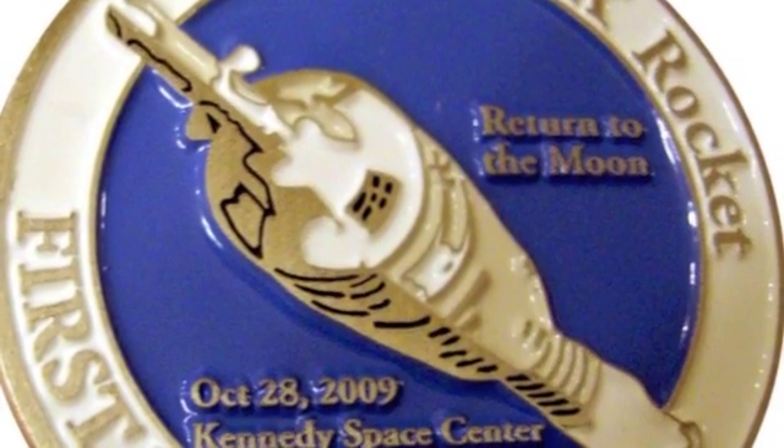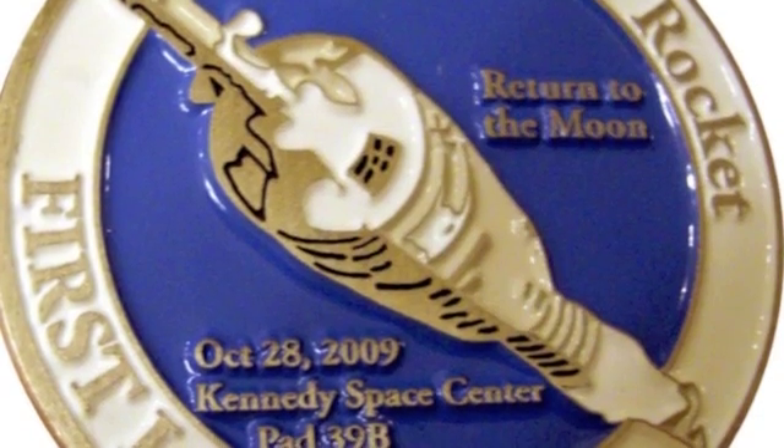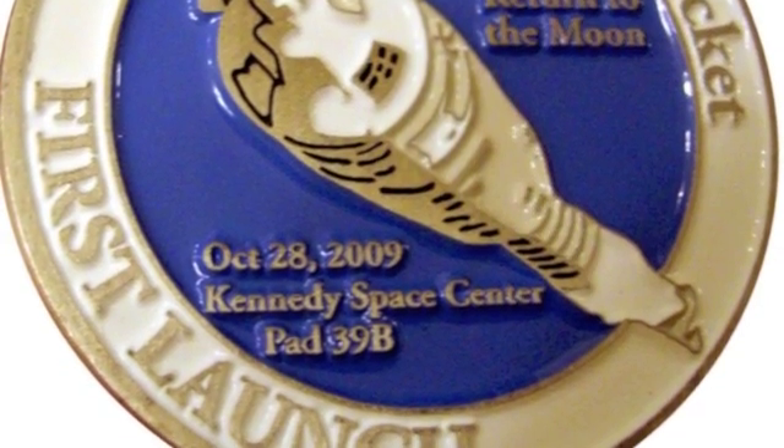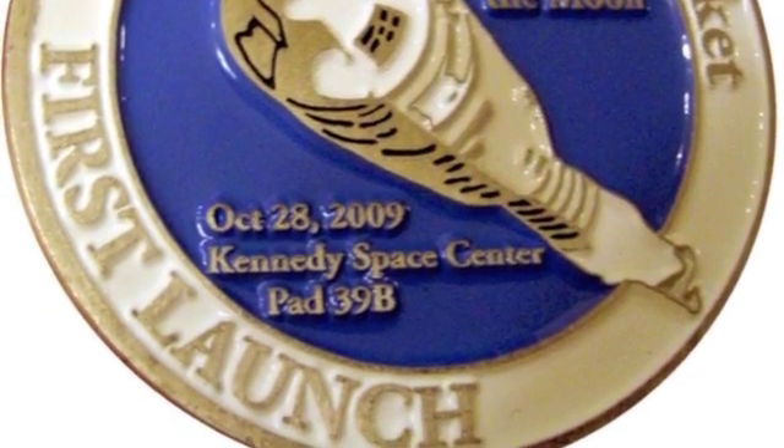One of the things that made the Ares-1X coin special is we actually had metal in it that was flown to the surface of the moon, and that kind of made the coin itself very special.